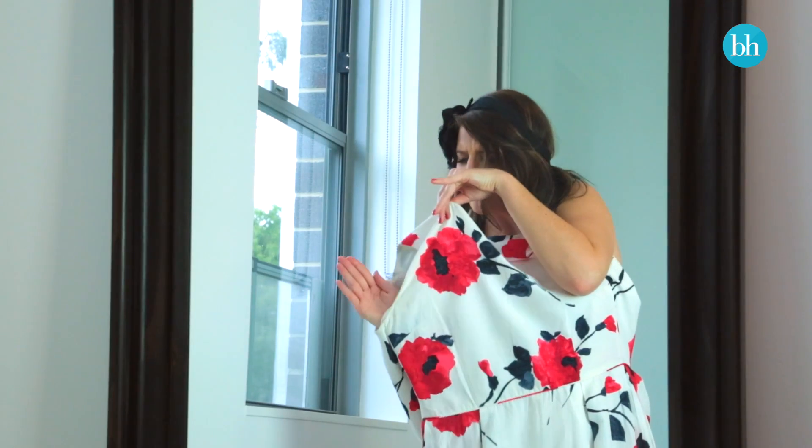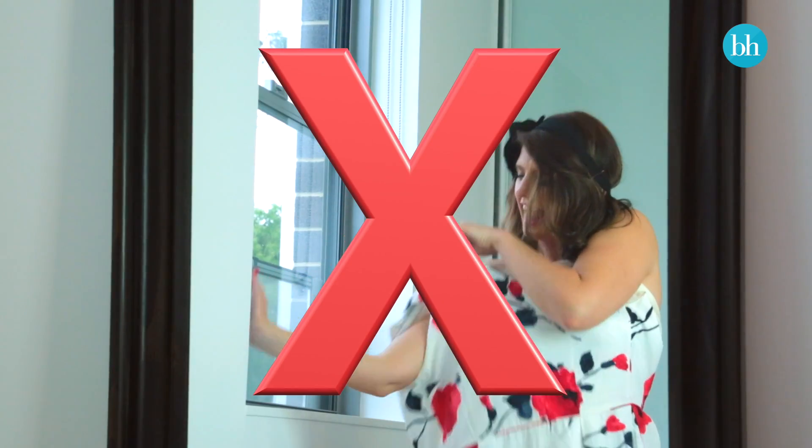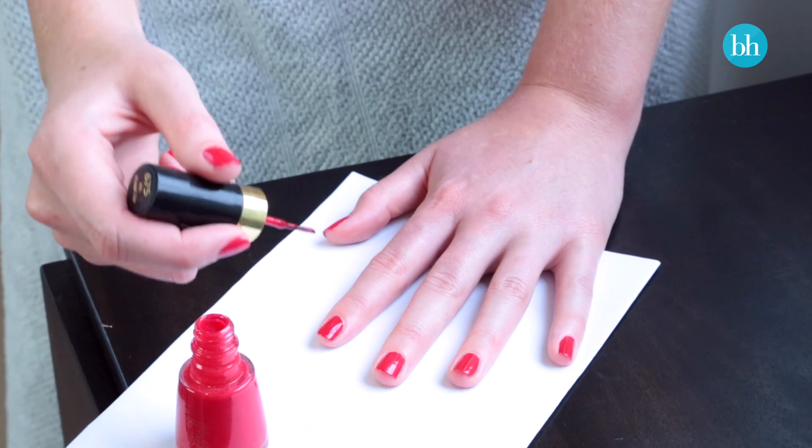Don't leave your mani till the last minute. Getting dressed with wet nails is a recipe for disaster, so do it the day before for a professional-looking finish.